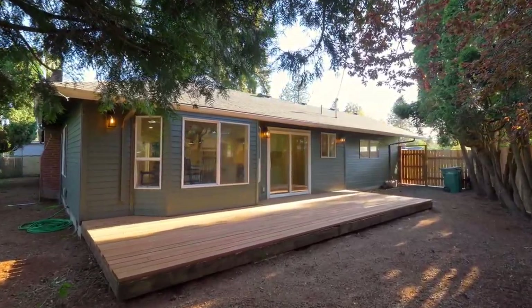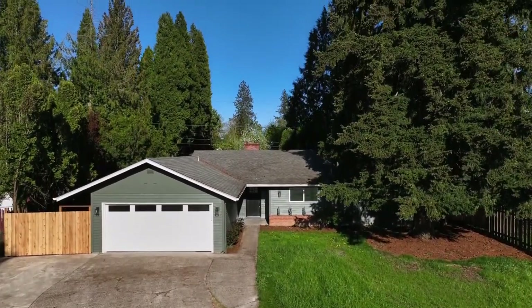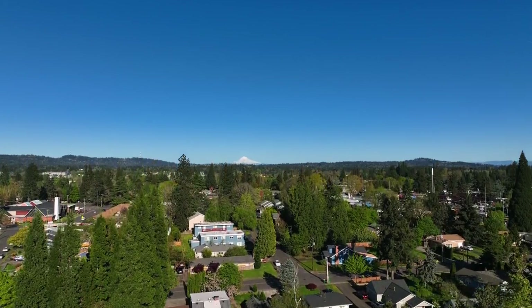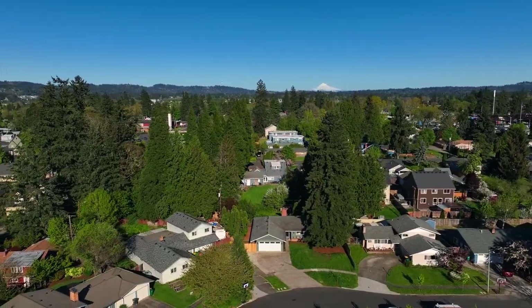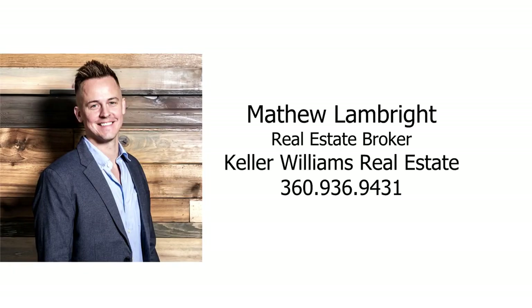A fantastic opportunity for a beautifully renovated, one-level home in a great Beaverton neighborhood. It's all here, ready for you to call home. For more information or to schedule your own personal tour, please contact Matthew Lambright with Keller Williams.